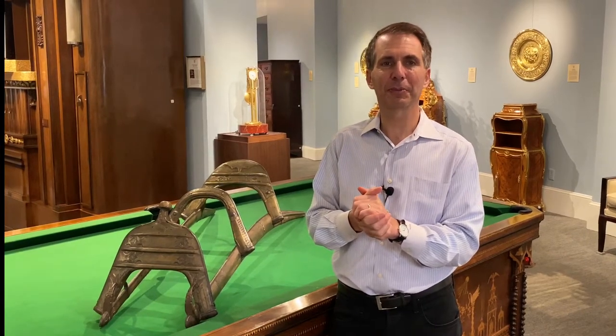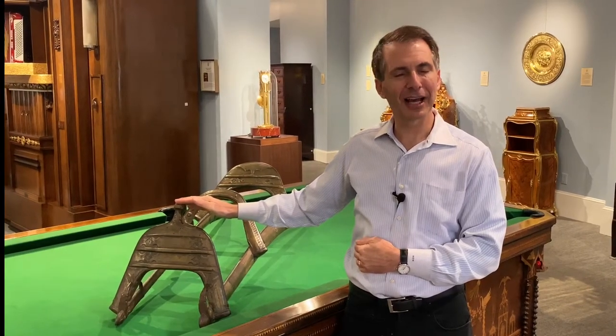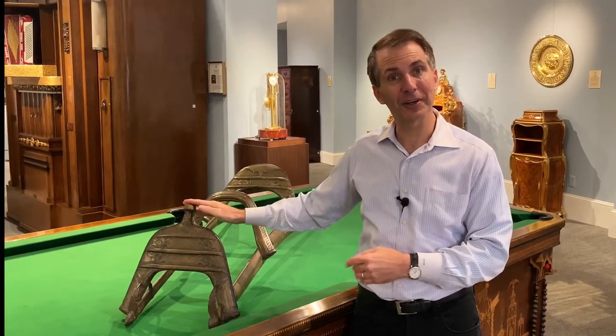Hello, I'm Bill Rao from MS Rao, and here in our gallery we pride ourselves on having some of the most beautiful objects that were ever created. What we have right here I would not classify in that category. However, it is one of the cooler objects one will ever see.